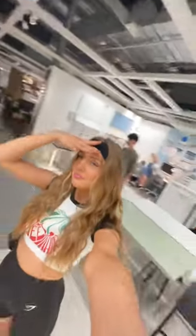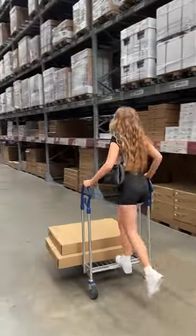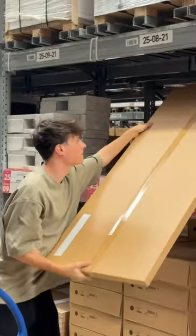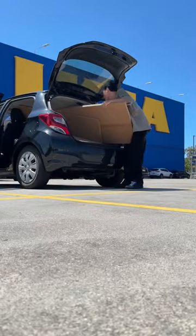We went into Ikea with a plan — we were going to get the white Alex drawers and a white tabletop. But as soon as we got there, we both had the indecisiveness take over our bodies, and we sat there for two hours trying to figure out what to get. And we still got the Alex drawers anyway.